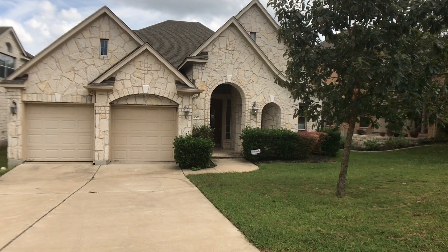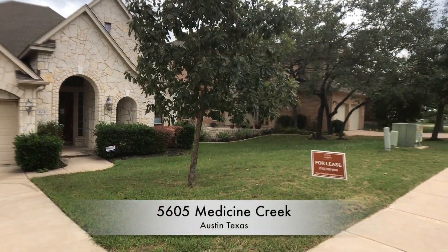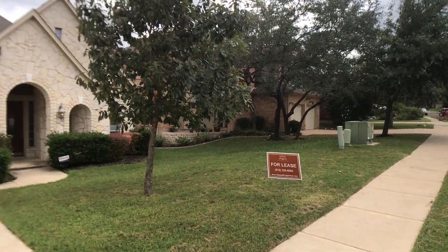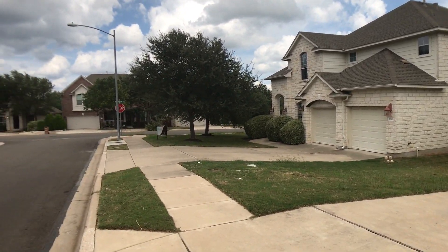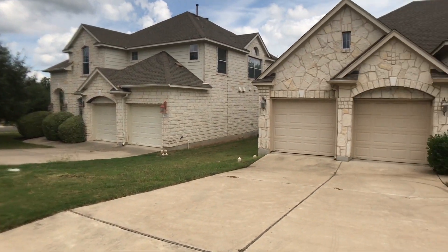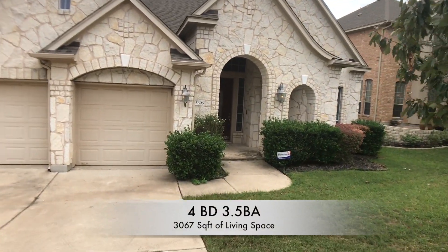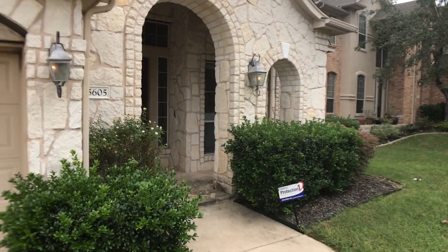Here we are at 5605 Medicine Creek, Travis Country West subdivision in Austin. This is a four-bedroom, four-bath house. Let's go take a look inside.